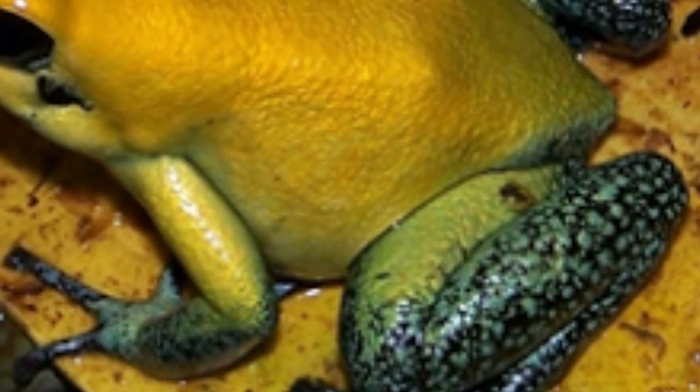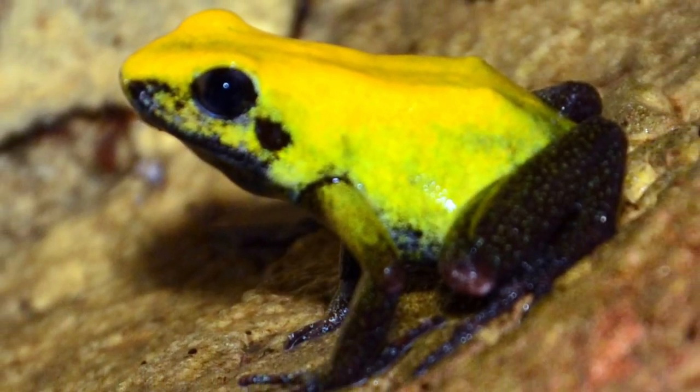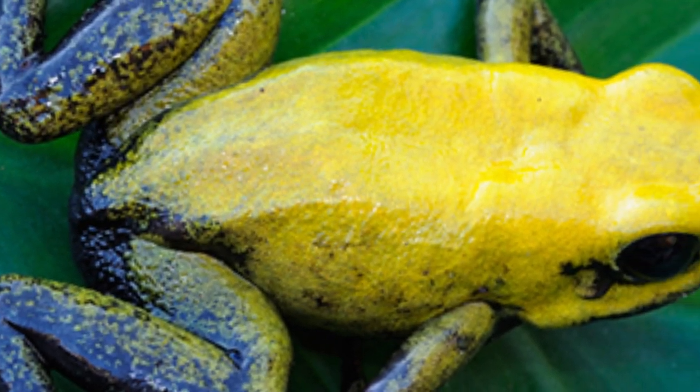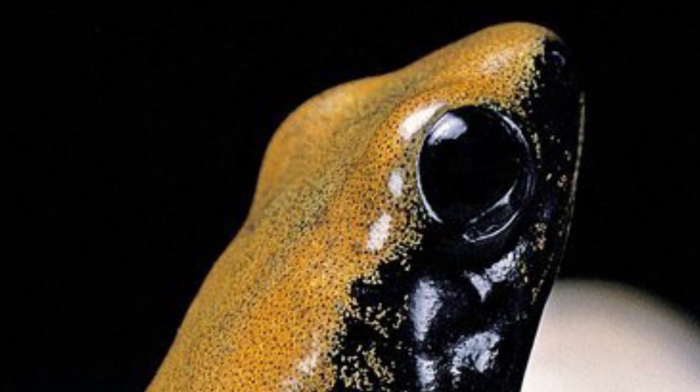Unlike many poison dart frogs on this list, the black-legged dart frog is said to have been linked to human deaths, though no reports have been confirmed. Though known for being toxic, the black-legged dart frog's poisonous discharge has been considered for possible medicinal purposes.